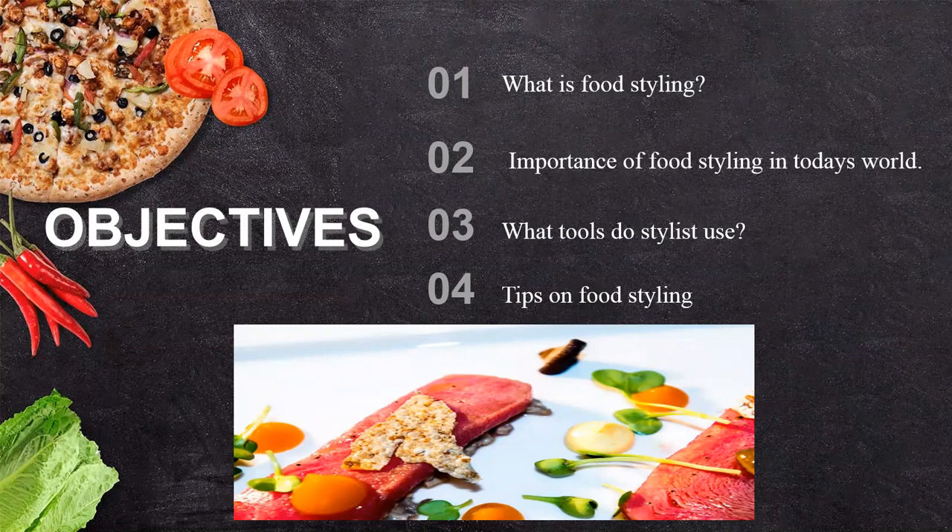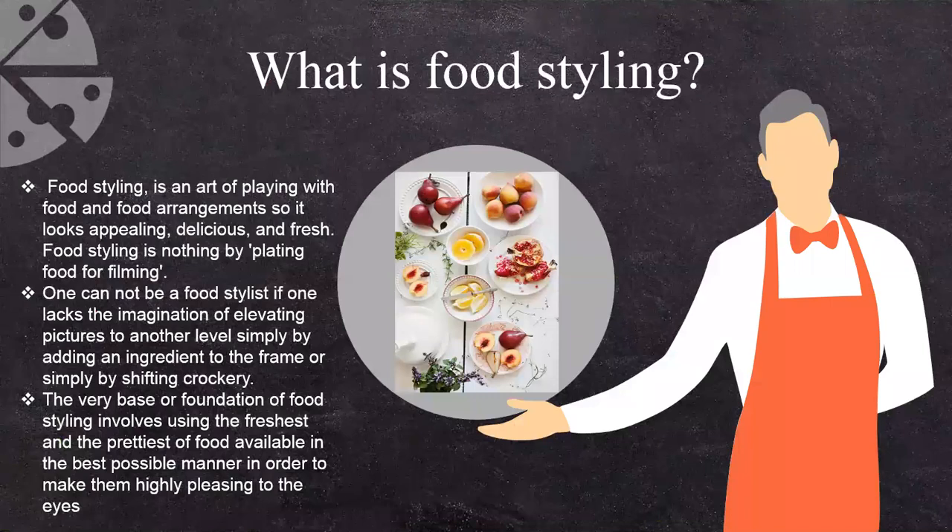We are also going to see a professional video about food styling by a stylist. So let's begin to understand what is food styling.